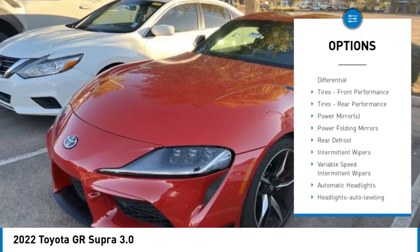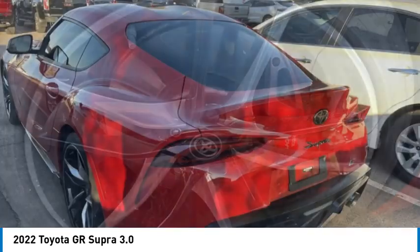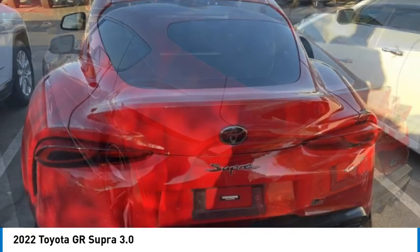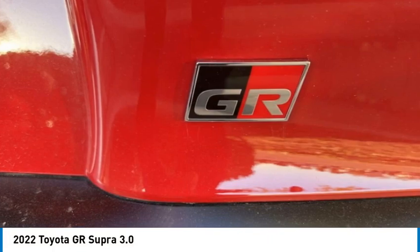Traction control, stability control, daytime running lights, integrated turn signal mirrors. This vehicle offers reliability and good looks at a great price. So come in and take a test drive today.